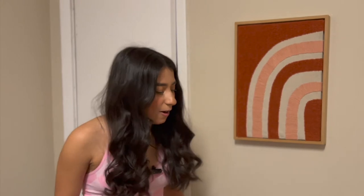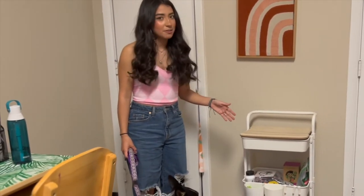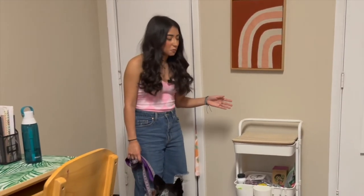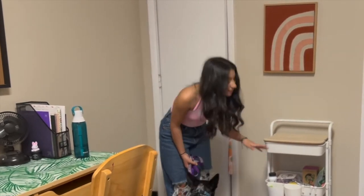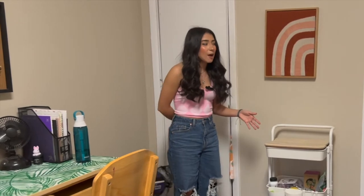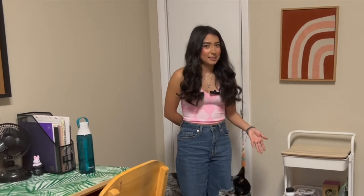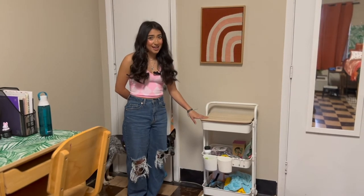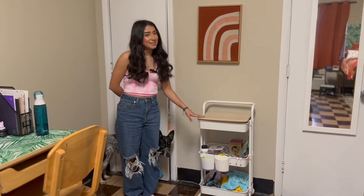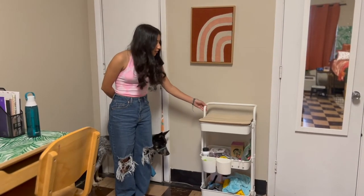Something I definitely think you should have is a three-tier rolling cart — I got mine from Amazon but you can get it from IKEA or just Google it. I use it as Sprocket's cart: his leashes, brushes, clothes, and stuff. I originally planned to put makeup and hair things in it but had space elsewhere. My neighbors use theirs for snacks — you can use it for anything and it's easy to roll wherever you need it.